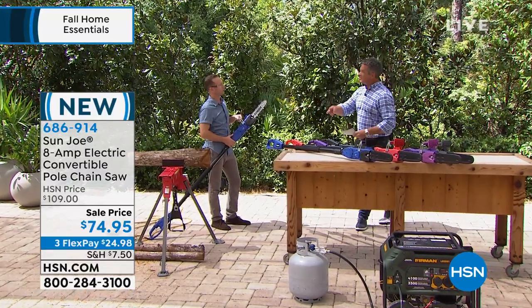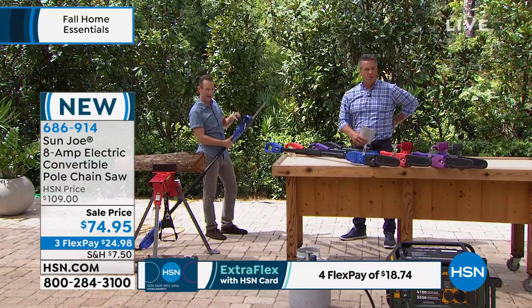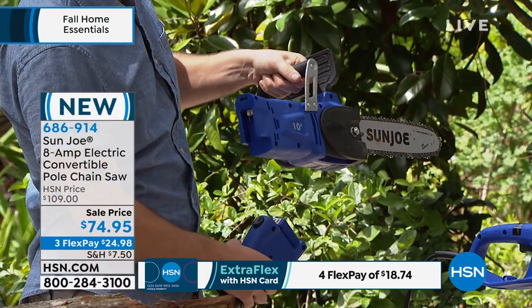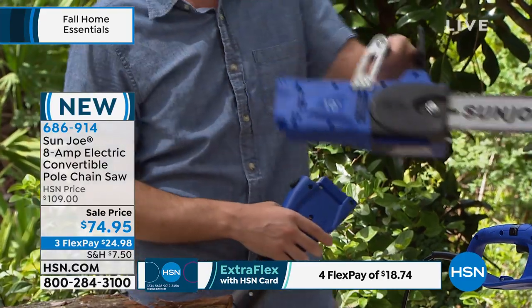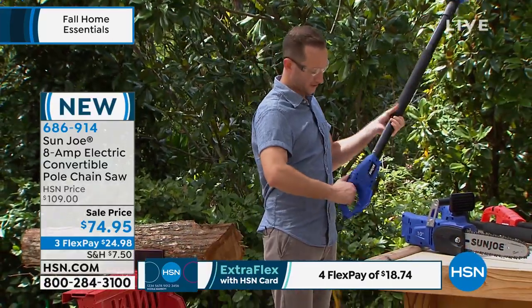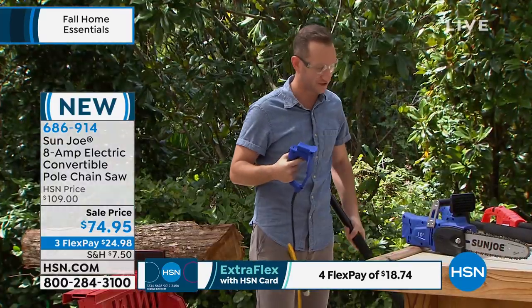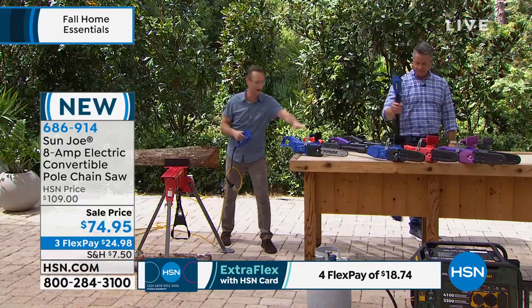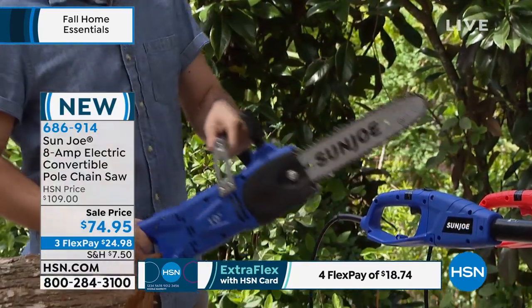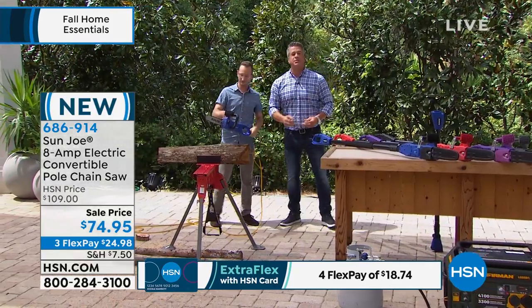We call it a two-in-one — let me show you exactly what that means. There's a little button right here. You pull it back, then push down — that takes the chainsaw off. Set the chainsaw down, come to the end of the pole, pull off the very end where the power is, then set the pole down. Simply connect the chainsaw head, make sure you feel that click, and you're good to go.